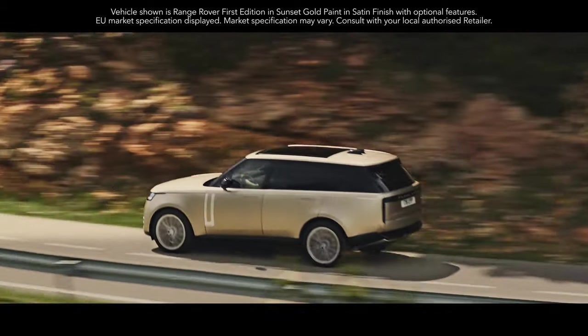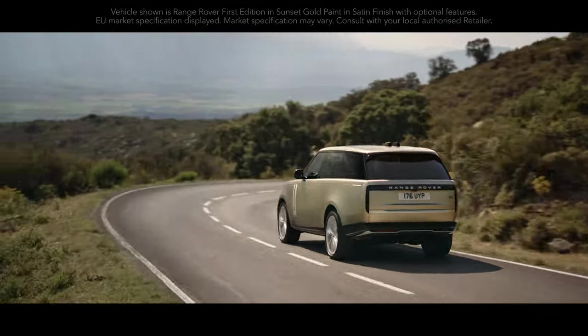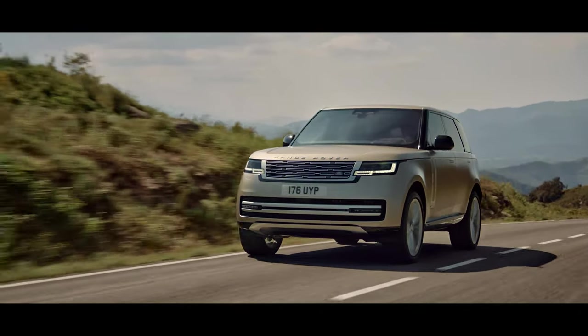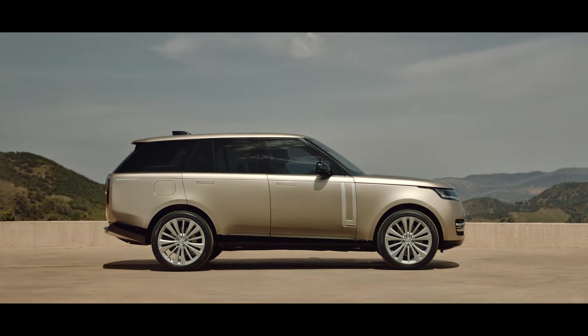New Range Rover. It leads by example with its breathtaking modernity, peerless refinement, and unmatched all-terrain capability, and is the most desirable Range Rover ever created. Flush joints,